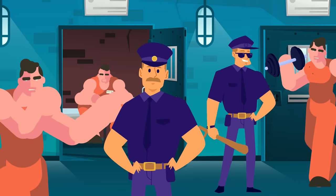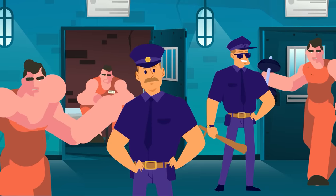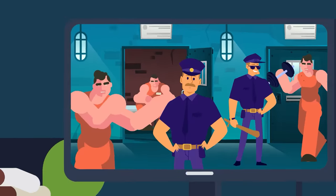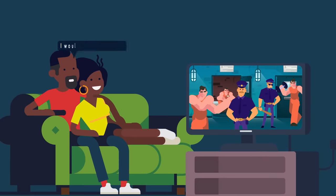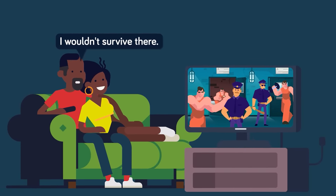Would you survive the first 24 hours in prison? Maybe — it depends on if you know what to expect. Don't worry though, we got you covered in this video. From start to finish, we'll tell you what the first 24 hours in prison are really like, and what to do if you ever find yourself in this position.